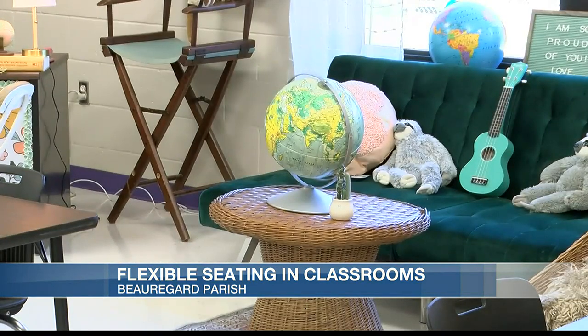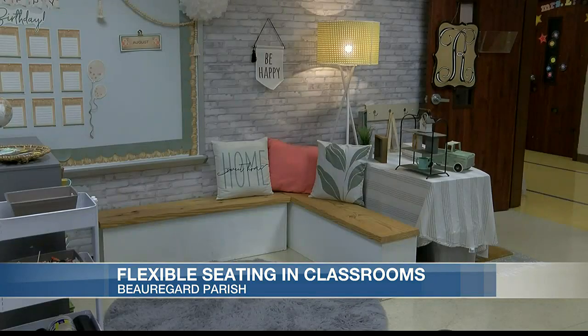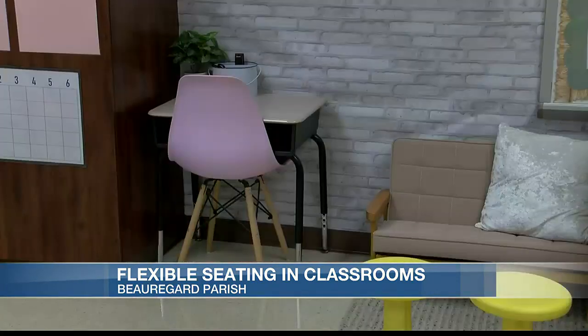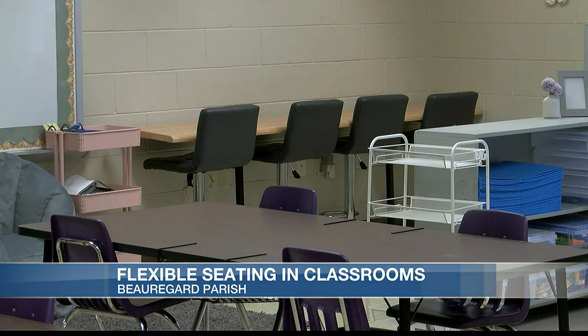We asked Richard what exactly flexible seating looks like, and she says it can look different in every classroom. In her classroom, students have a learn space where they sit in traditional chair and table seating, and then a flex space where they're able to branch out in the classroom. The options available in Ms. Richard's class include wobble stools, bar stools, bean bag chairs, couches, and more.